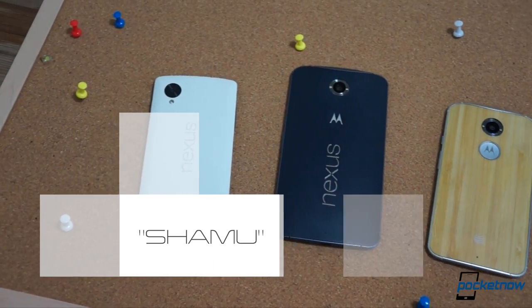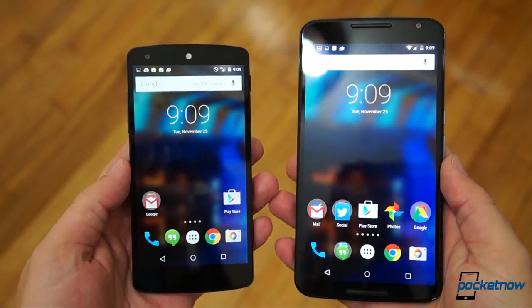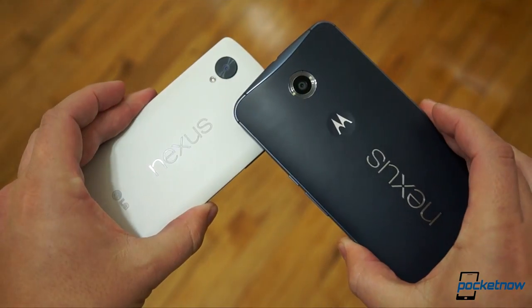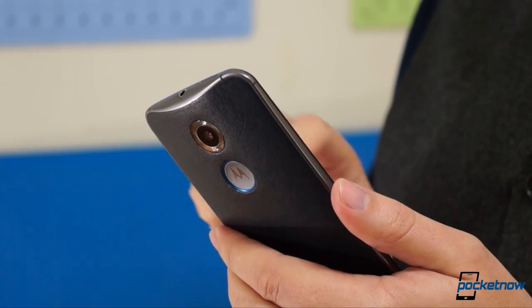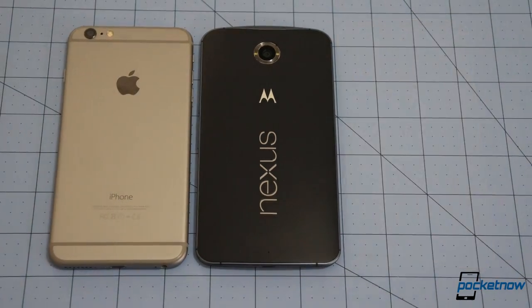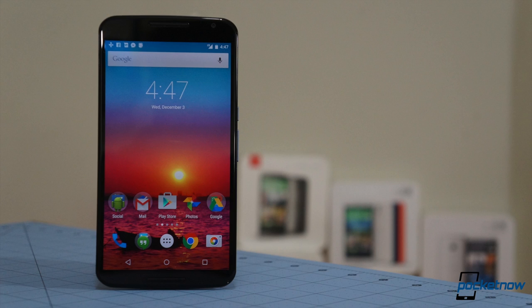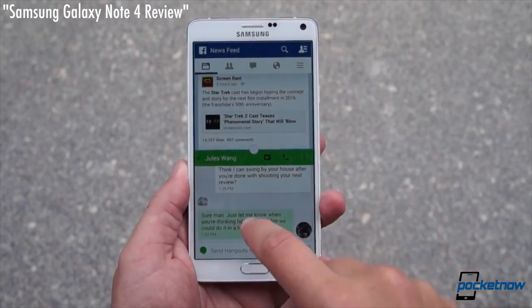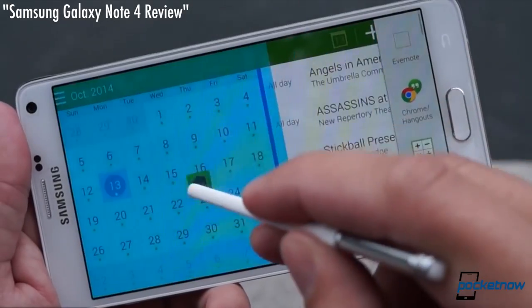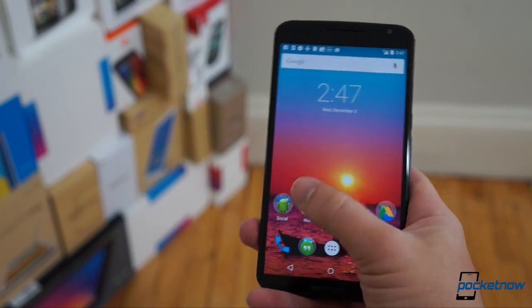As we discussed in our earlier Nexus 6 comparisons with the Moto X and Nexus 5, Google's newest smartphone doesn't have much in common with either its immediate predecessor or its Moto from another mother. Most obviously, the Nexus 6 is big, as its Motorola code name implies, and while we've seen oversized smartphones before, we haven't seen one bearing the Nexus name. Stock Android doesn't fill the expanded canvas with extra features yet, so you're left with a smartphone experience that just feels kind of inflated.